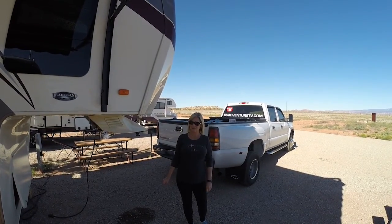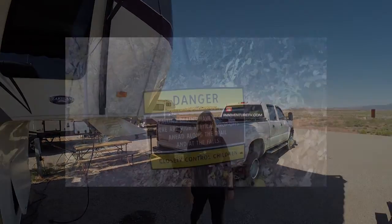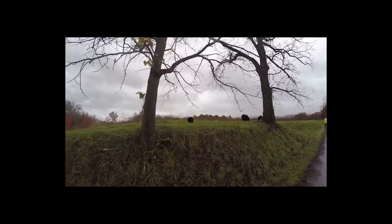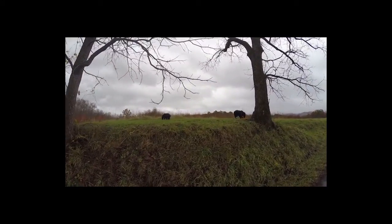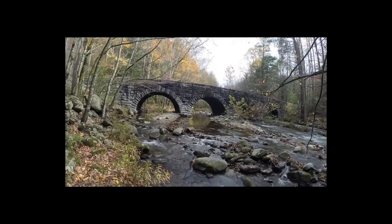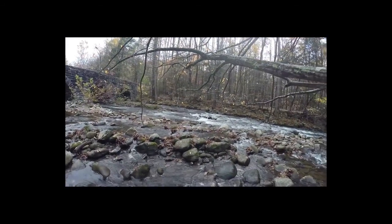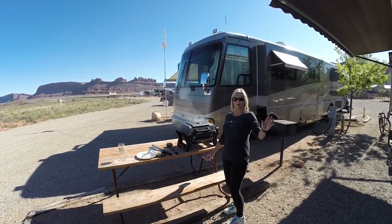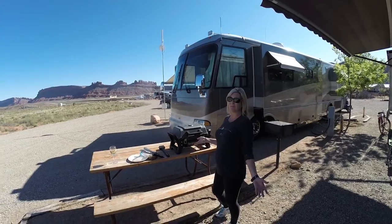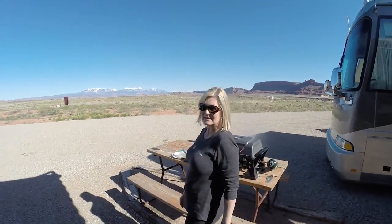Have you stopped the madness and started the adventure? RVAventureTV has. Stay tuned. Hey y'all, welcome back to RVAventureTV. Do you want to know why you want to camp full-time or RV full-time? Look at this view. Is that amazing or what?